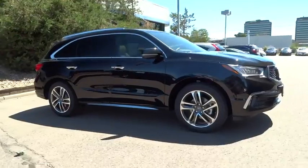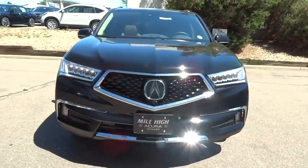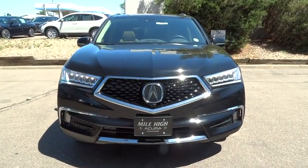Backup camera, leather wrapped steering wheel, Bluetooth, power steering, adjustable steering wheel, auto dimming rear view mirror, four wheel disc brakes, keyless start.